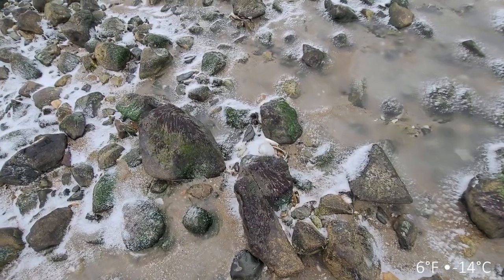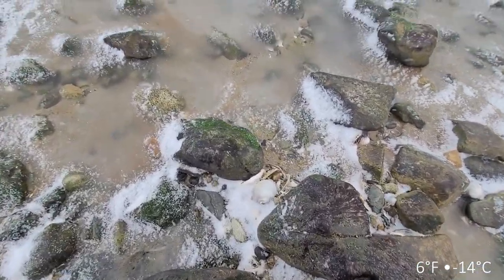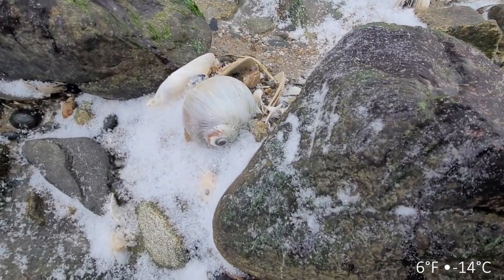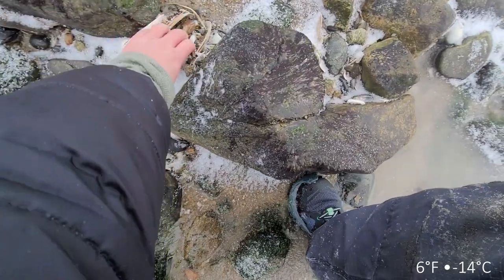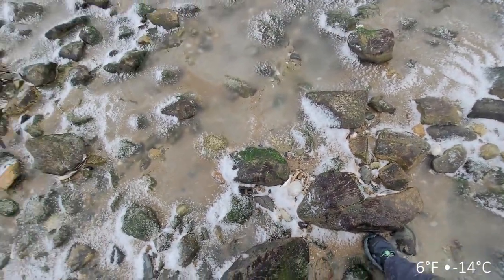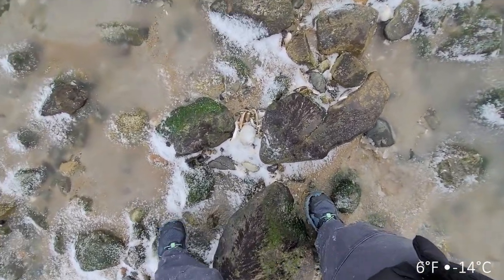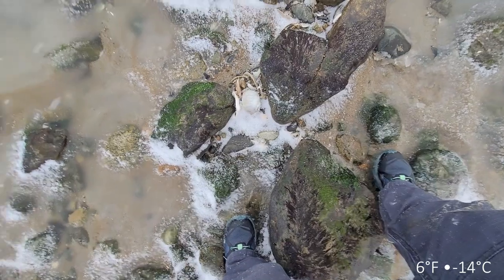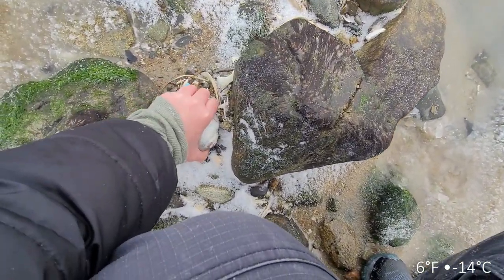We have a good moon snail right here - this is what I was coming for. We got a good moon snail right here and it is really beautiful. But it's frozen. All the shells are frozen to the ground and there's nothing we can do about it. It's such a bummer.